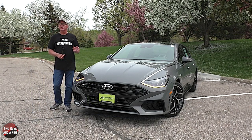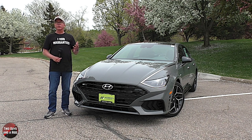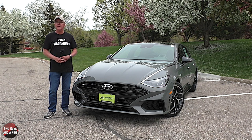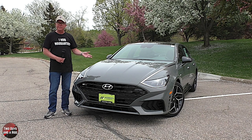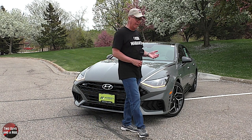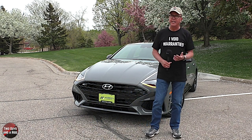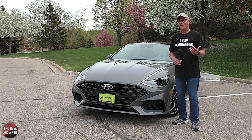Hyundai says this is the most powerful Sonata ever. It's powered by a SmartStream 2.5-liter turbocharged inline four-cylinder engine with gas direct and multi-port fuel injection and continuously variable valve timing, producing 290 horsepower and 311 pound-feet of torque. It's driven by an eight-speed wet dual-clutch transmission with paddle shifters and drive mode select, and it has front-wheel drive.